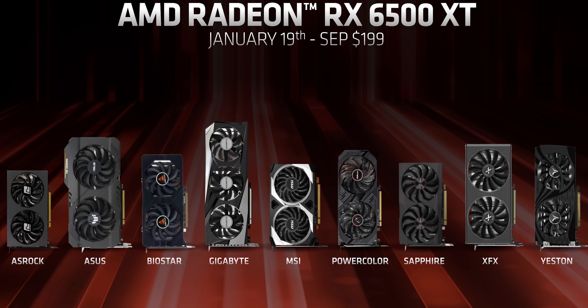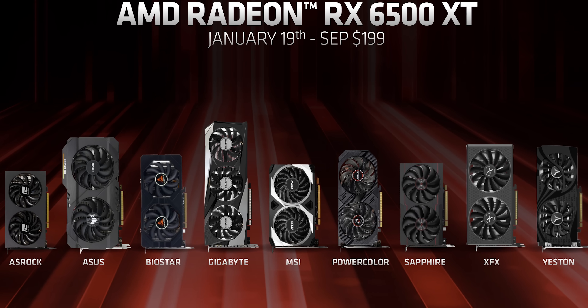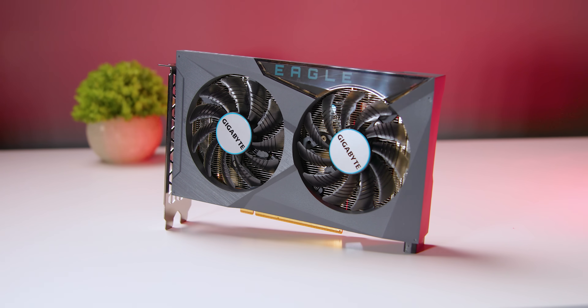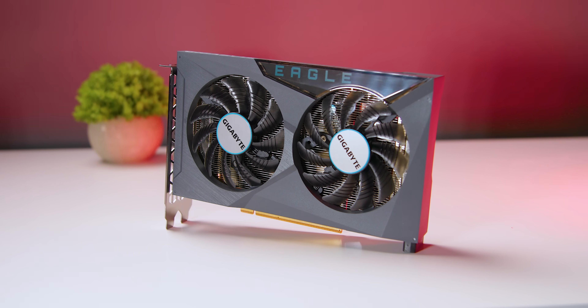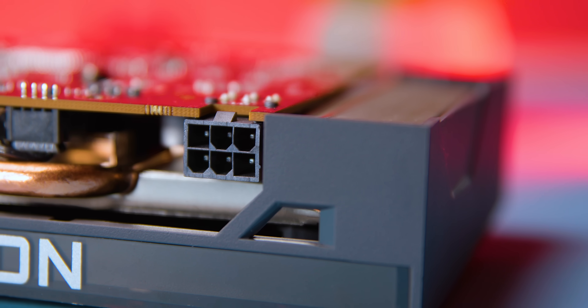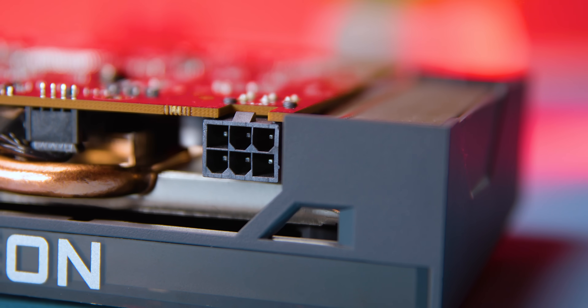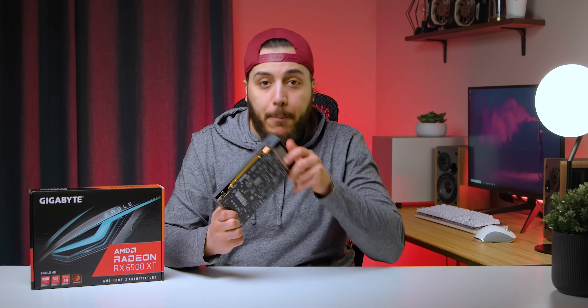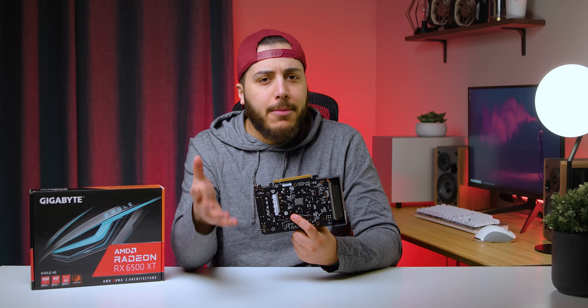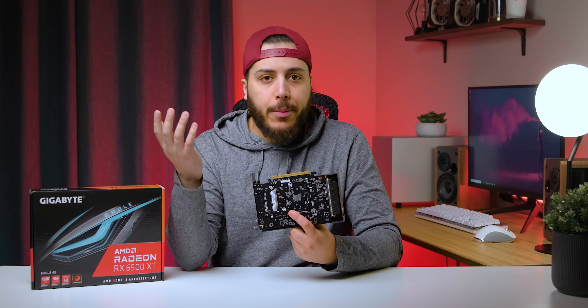The vast majority of cards are pretty compact with one or two fans. A great example of good cooler design is the card I've got right here, the Gigabyte Eagle. It's exactly what I'd want from a lower-priced GPU — it's compact, it's two slots, it uses a single 6-pin power connector, and it doesn't have all sorts of flashy crap all over the place. It doesn't even have a backplate, which I'm perfectly fine with. I just hope that this hits $199, but that's about as likely as a stormtrooper making an accurate shot.